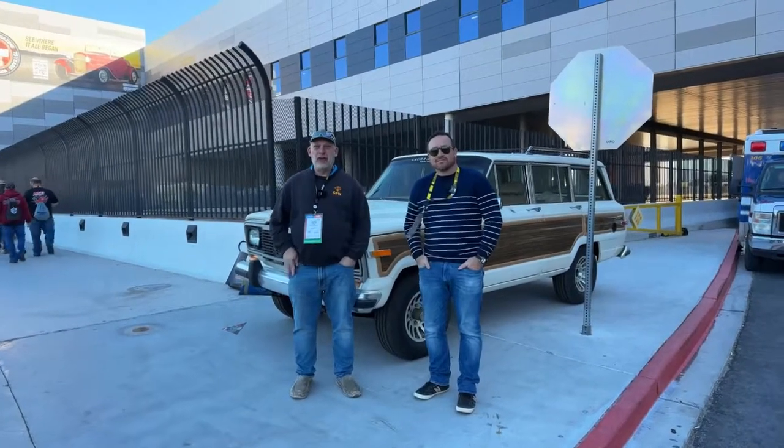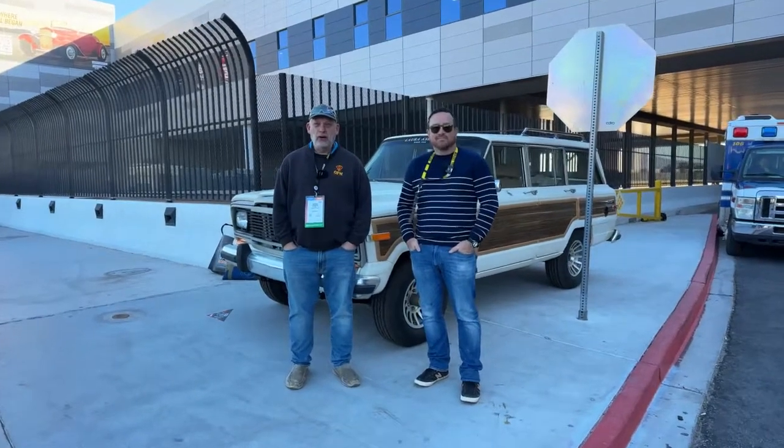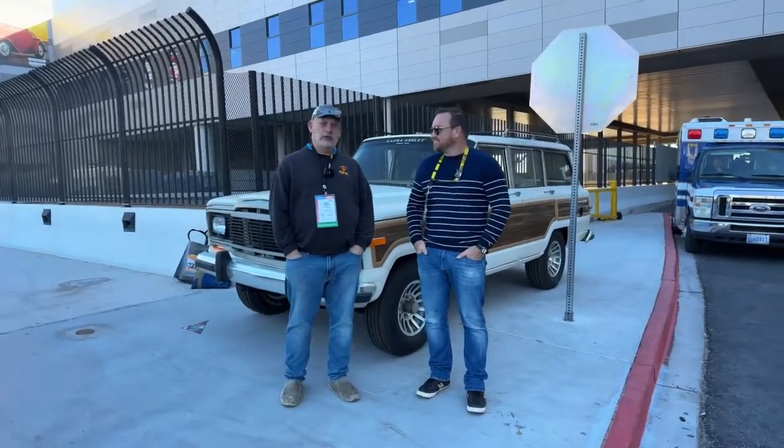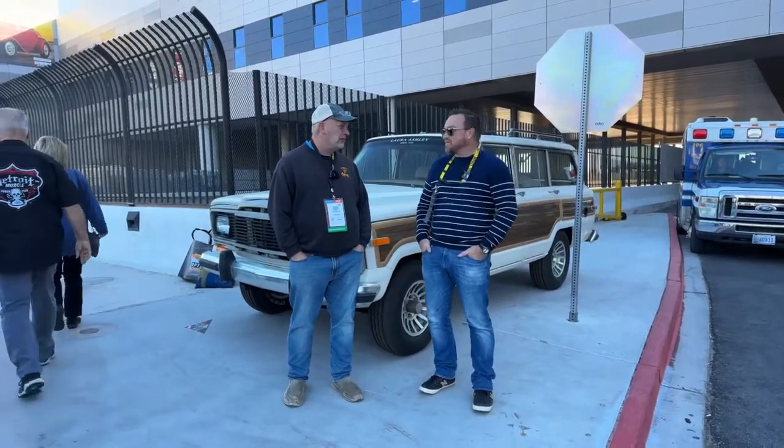Hi folks, I'm Nathan with Two Guys and a Ride. Today Rob and I are here in Las Vegas, Nevada at the SEMA show and we are here with Mike Satterfield, better known to some of us as the Gentleman Racer. Mike, thanks for taking your time with us today. Absolutely, thanks for having me on guys.